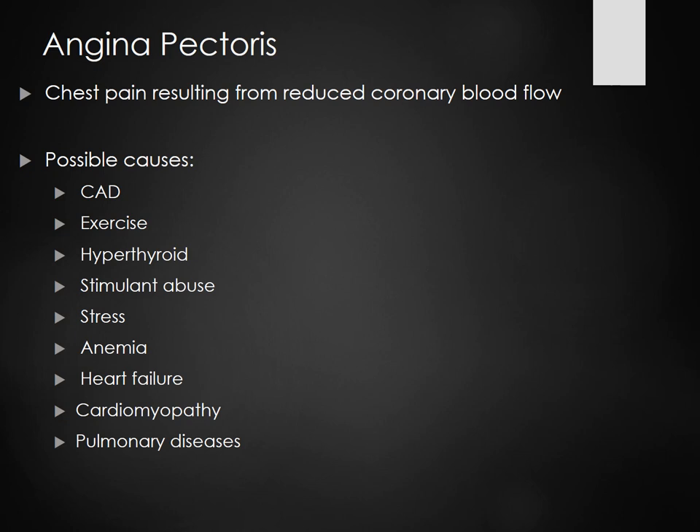Angina — or angina depending on what part of the country you're from — is chest pain resulting from a reduced coronary blood flow, meaning there is a need for oxygen and the blood's not getting where it needs to go. The demand is outweighing the supply. Possible causes are CAD, exercise, hyperthyroid, stimulant use, stress, anemia, heart failure, cardiomyopathy, and pulmonary diseases.